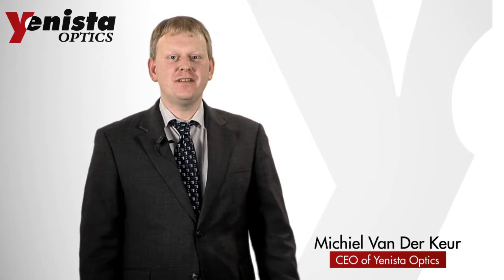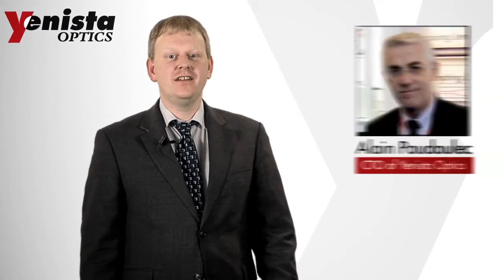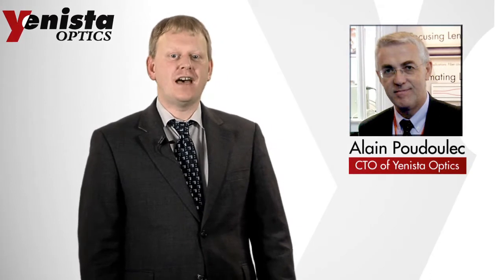I am Mireille van der Keur, the CEO of YENISTA Optics. I founded the company back in 2003 with Alain Poudoulek, our CTO. YENISTA manufactures fiber optic test equipment for the telecommunications market. YENISTA products are designed and fabricated on-site in our state-of-the-art Photonics manufacturing plant.